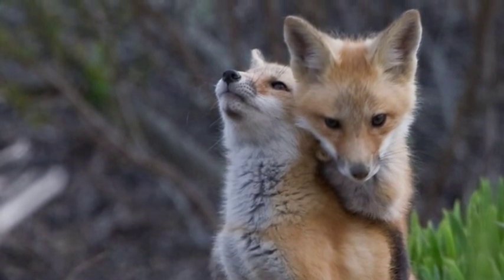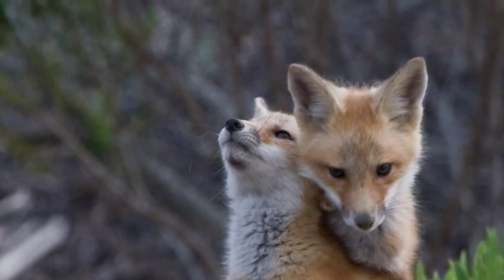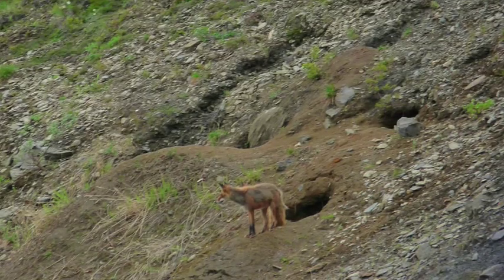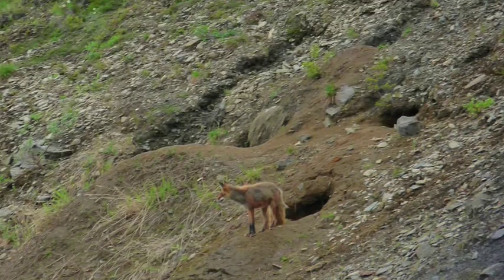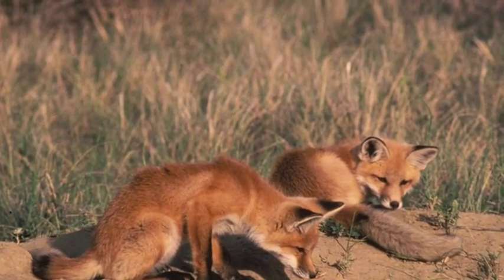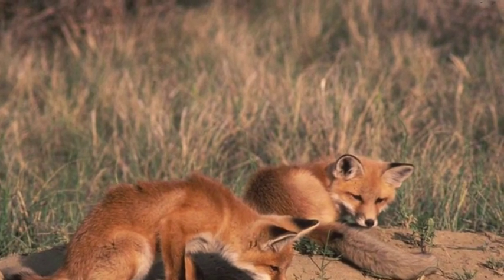A habitat, or place where an animal lives, contains the food, water, and shelter that an organism needs to survive. Red foxes live in a variety of habitats such as mountain forests and grasslands. They also adapt to human environments including suburban areas, urban areas, and large communities.